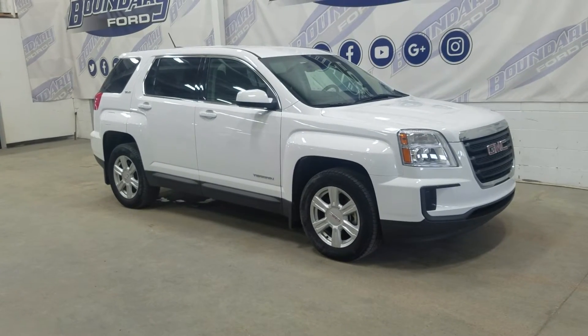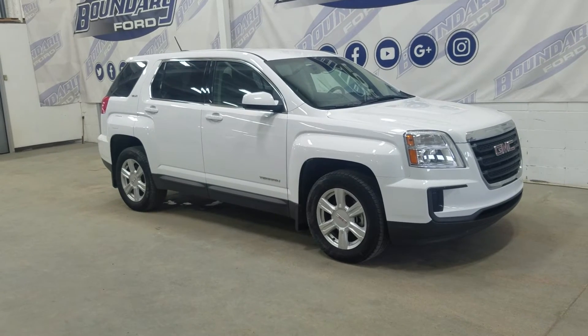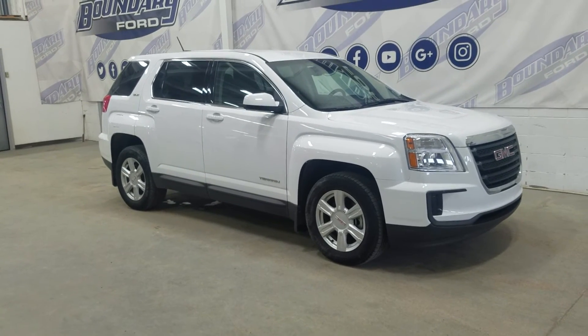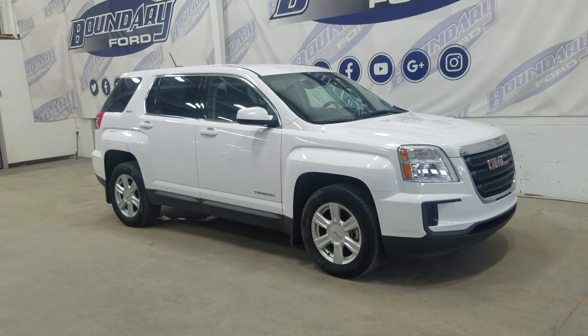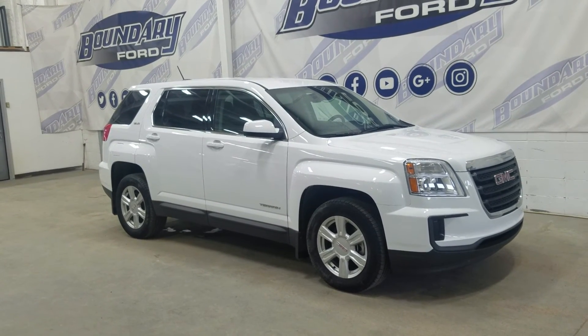If you have any more questions about this beautiful pre-owned 2016 GMC Terrain SLE, please don't hesitate to contact our friendly and professional sales staff. We look forward to seeing you in store and answering any questions you may have. Thank you for shopping with us at Boundary Ford.